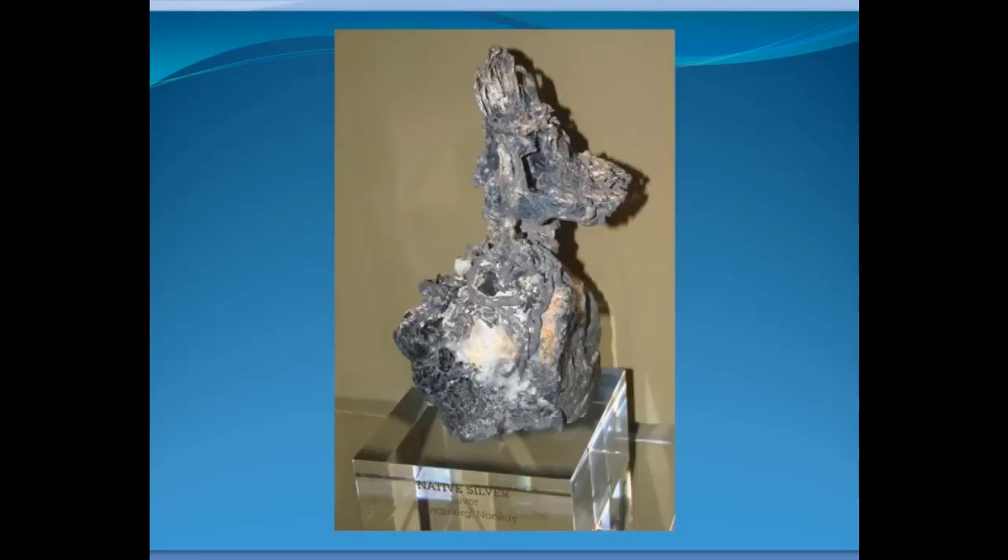Yet another specimen of metallic silver. All this silver comes from what they call secondary processes — this is not the way the mineral originally formed, but by weathering and the effects of water and that sort of thing. That's what produces most of this metallic silver; it's a secondary weathering process.